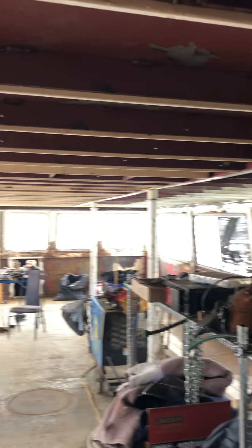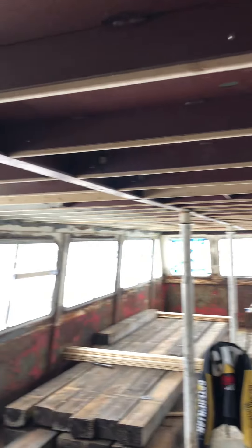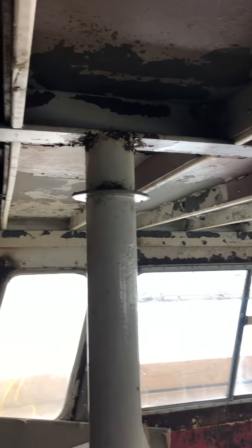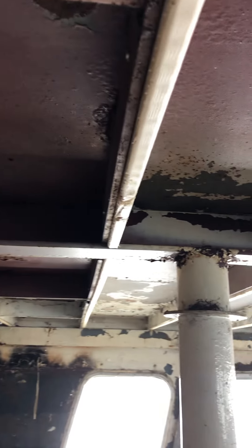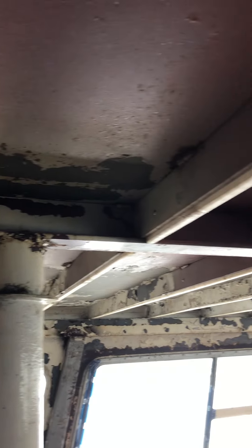Also, since we've got that done, we went ahead and laid in the wood straps. They're all screwed through the metal, and that'll let us screw some material onto the ceiling after it's been insulated, to go ahead and do the finishing.